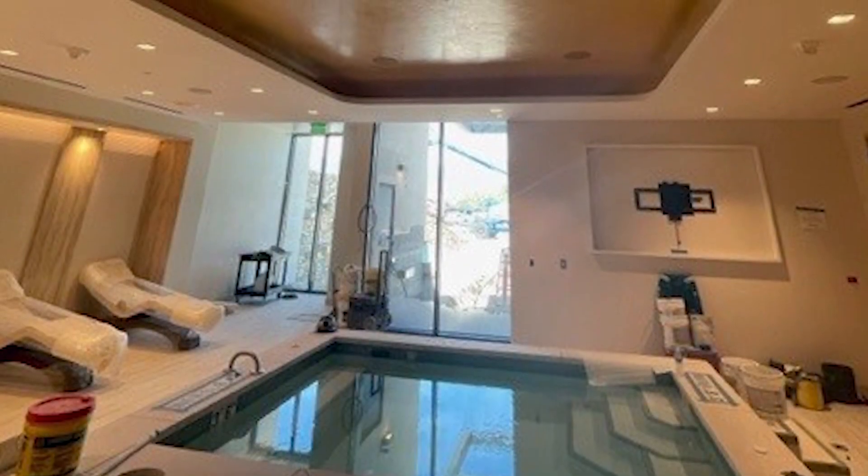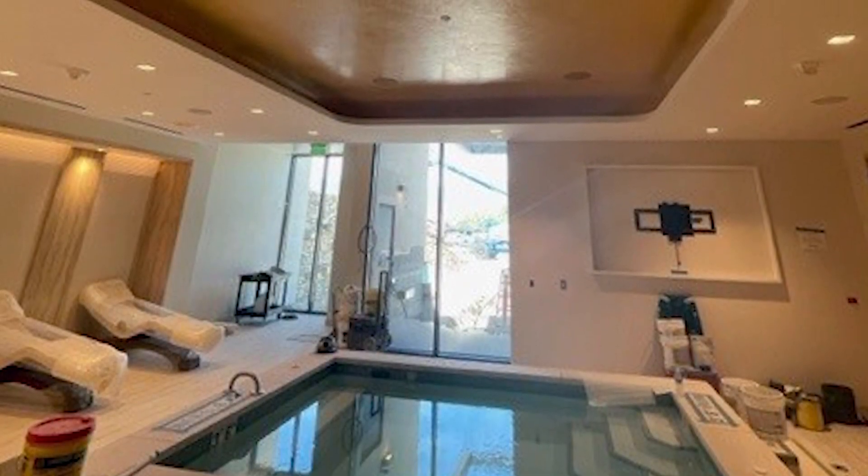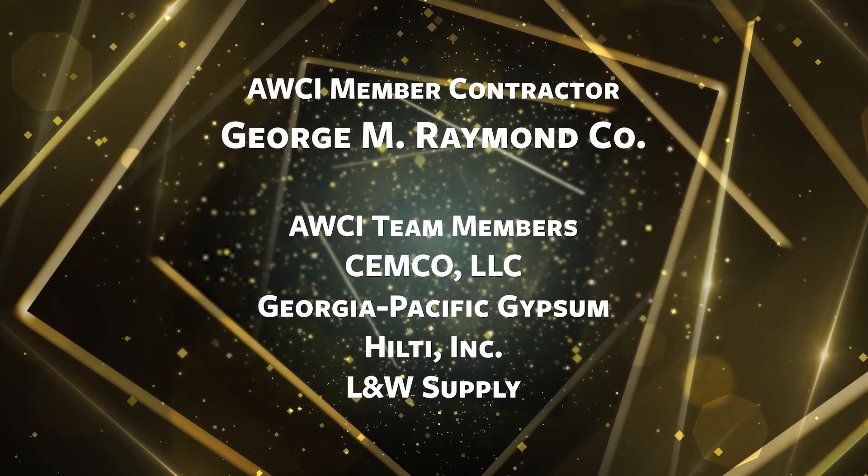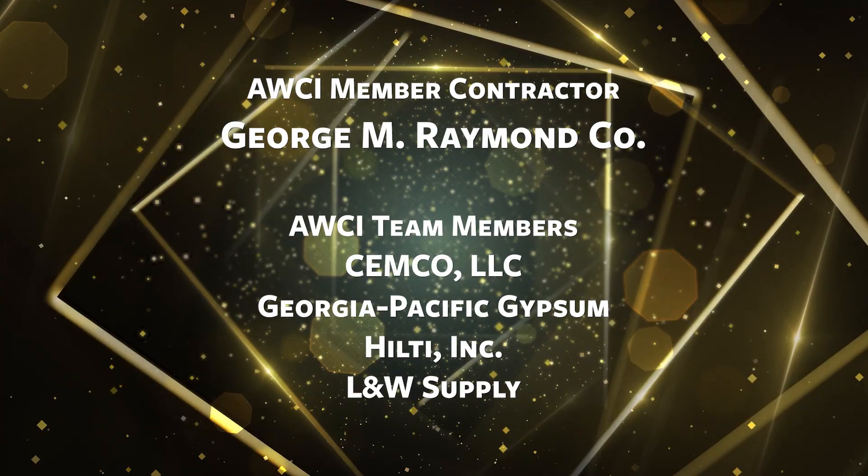Nearly 250,000 man-hours later, the job was done with no callbacks and no need to redo any walls. Congratulations to the George M. Raymond Company!